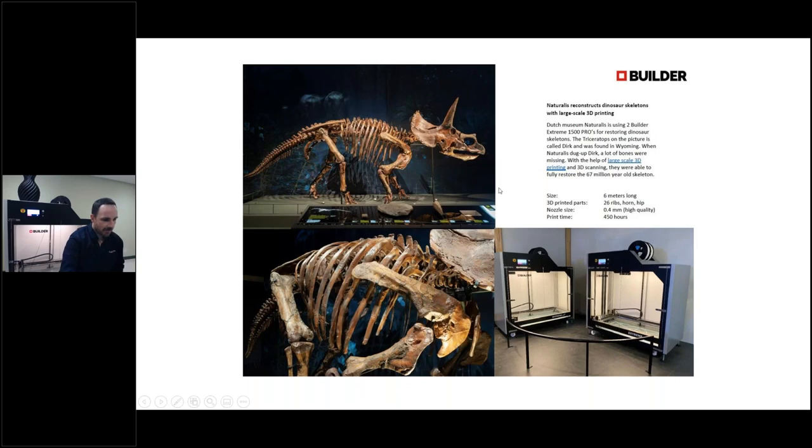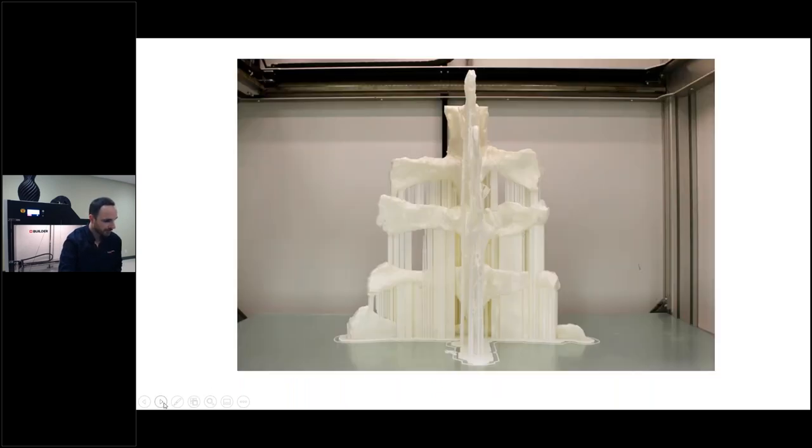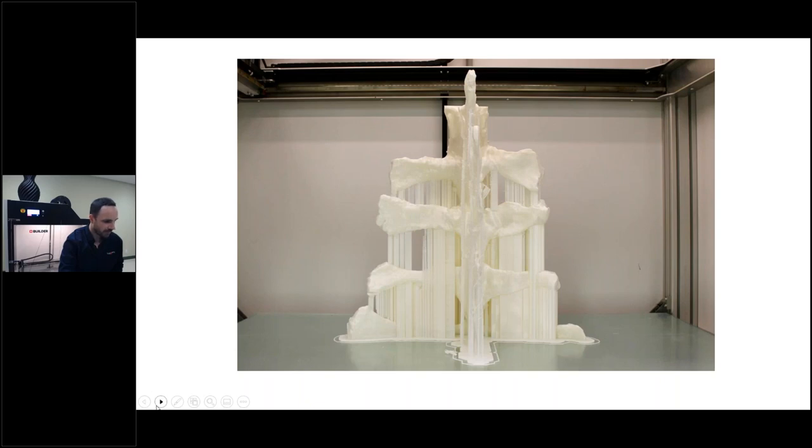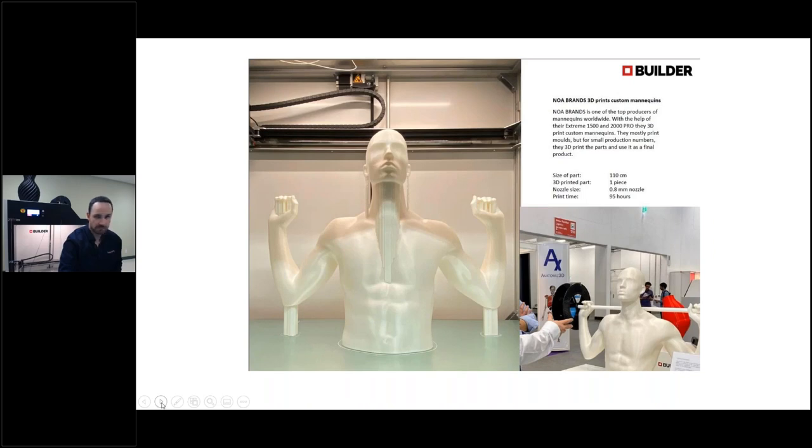In terms of applications, we have a variety of different client bases — whether it's rapid prototyping or even museums, where they're using large-scale printing for dinosaur skeleton replicas. We also have mannequins here for stores. If you're looking for nice surface finish, precision, and simple prototyping, this is a very reliable machine for that. For this size part — 110 centimeters, done as one piece — we're looking at 95 hours of print time, done on a 0.8 millimeter nozzle.